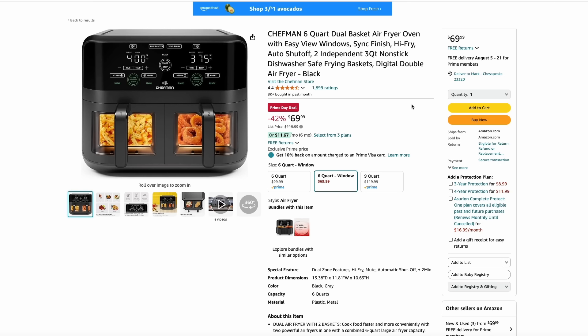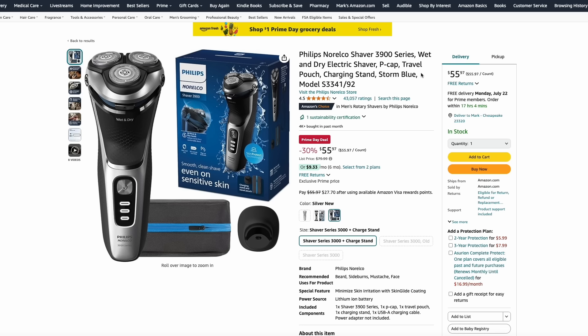Here's a nice dual basket air fryer from Chefman. It's a 6-quart with windows so you can see exactly how it's cooking. You can cook two things at once, and it's $70 — a great price. And here's the Philips Norelco Shaver that comes with a travel pouch for just $55.97.